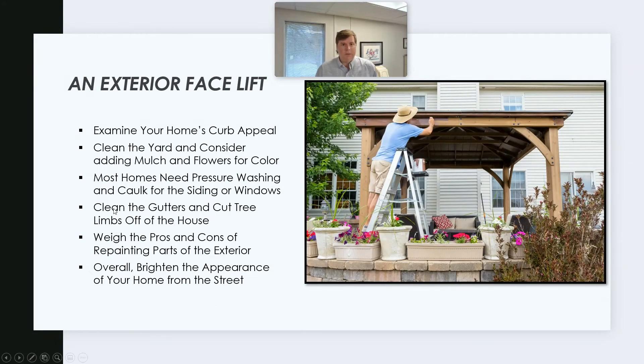Lastly, we're going to close on the outside — an exterior facelift to your house. Examine your house's curb appeal. What does it look like? Is your house smiling back at you? Is it bright? Clean the yard. Consider adding mulch and flowers for color. This is easier in the spring and summer, but in the winter months, some bright flowers and fresh mulch can go a long way. Almost every home I visit could use pressure washing and caulk on the outside.